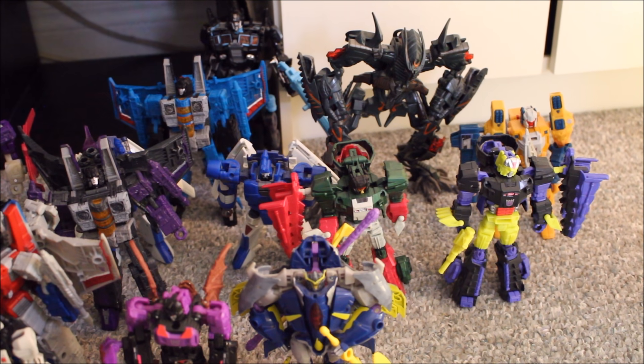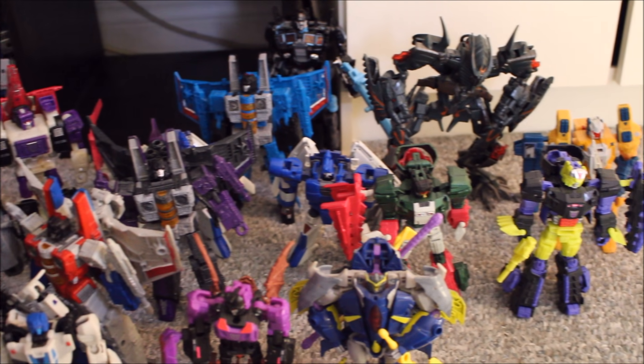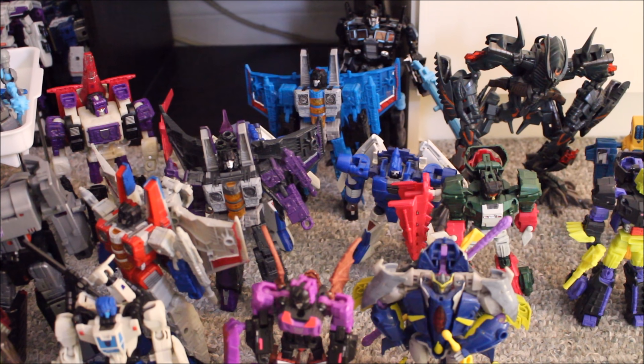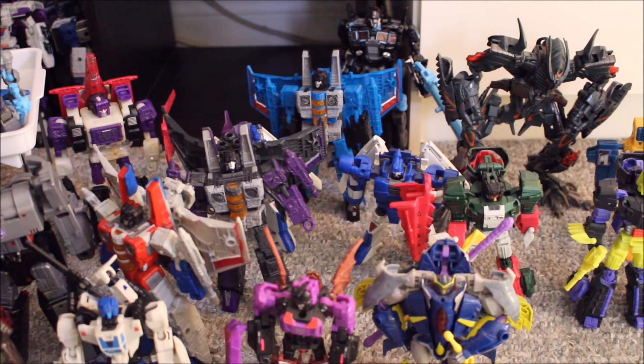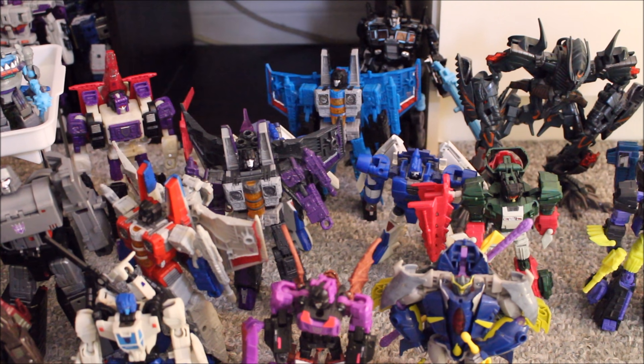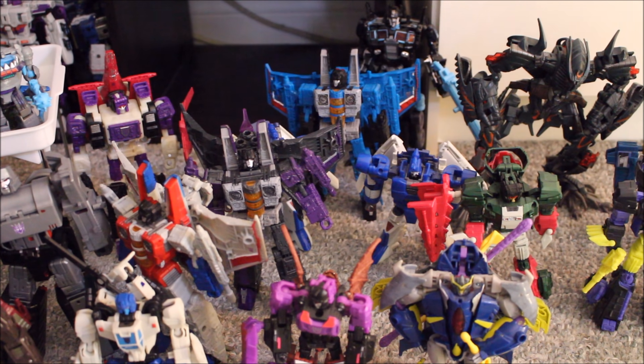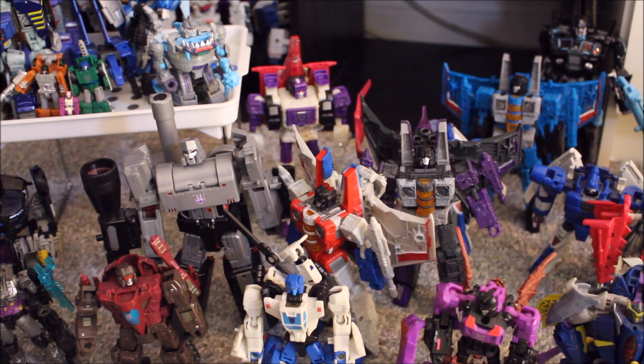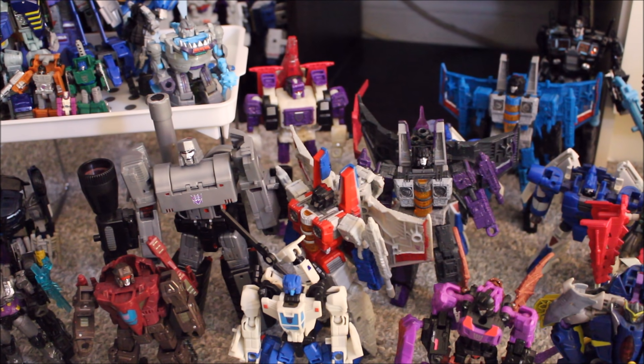We have my custom Thundercracker. Right up front we have Mindwipe along with Vorath — I always remember Vorath; I love that name, great naming. Moving over a little bit, we have my custom Siege Skywarp and my Siege Starscream — love both of them; it's a mold I've had a bunch of times and I love it every time. In the back, another Headmaster: Apeface, with three great modes. We have my Hegemon as Megatron with some custom work. We have the two Duocons down front — Flywheels, or Skytread as they're called — and Roadtrap and Battleslash, giving us Battletrap. Love Battletrap.